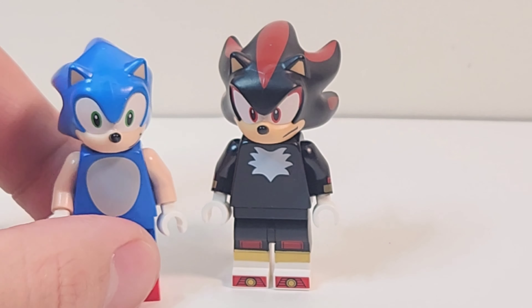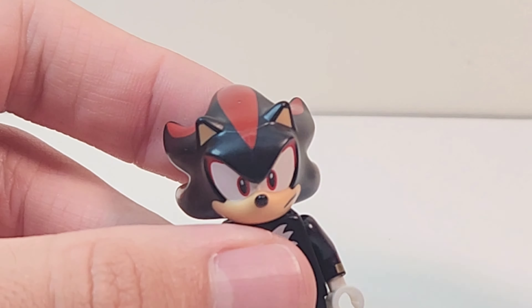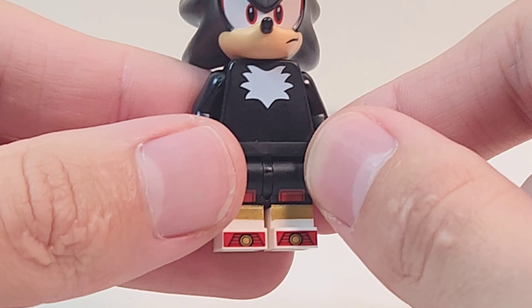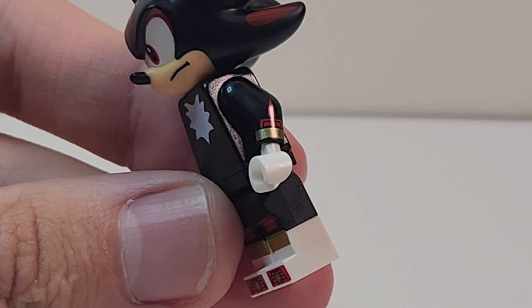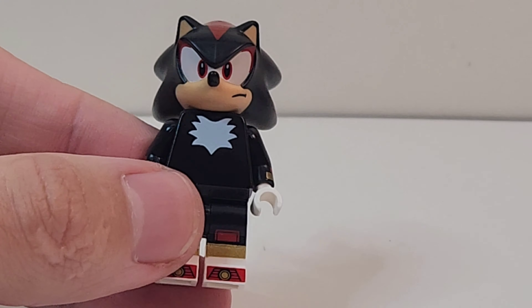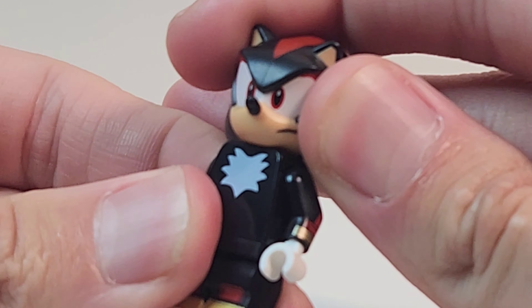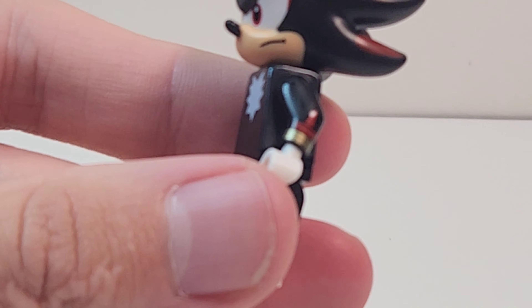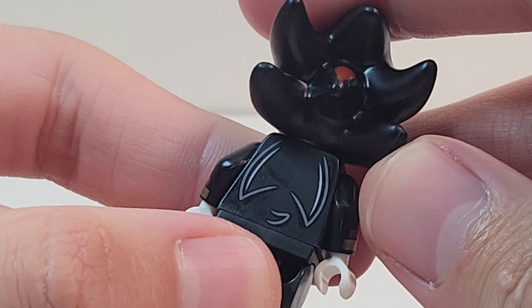Shadow might be my favorite — I don't know, you guys gotta hear my thoughts on Knuckles and Rouge. But there is arm printing — legit arm printing. This dude is just incredible. Shadow in general is awesome, and the arm printing is fabulous.